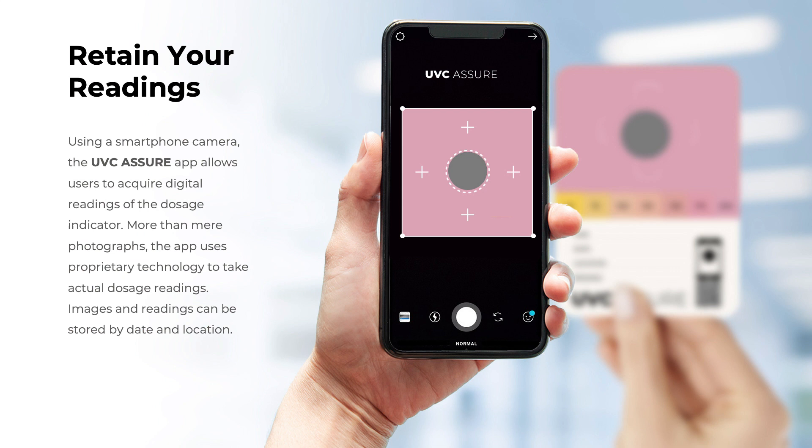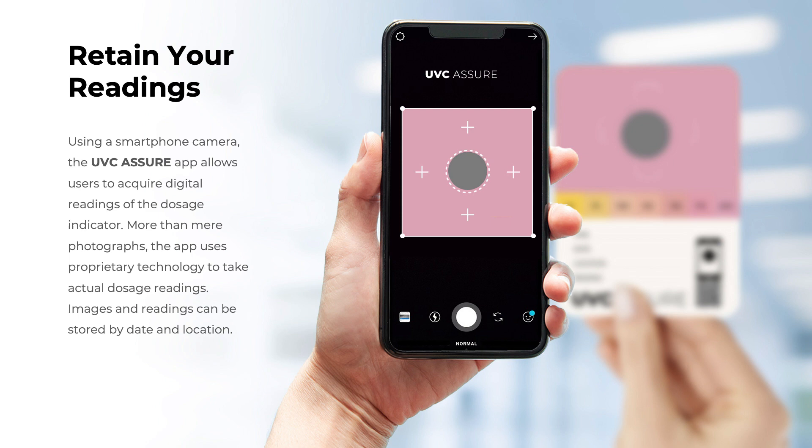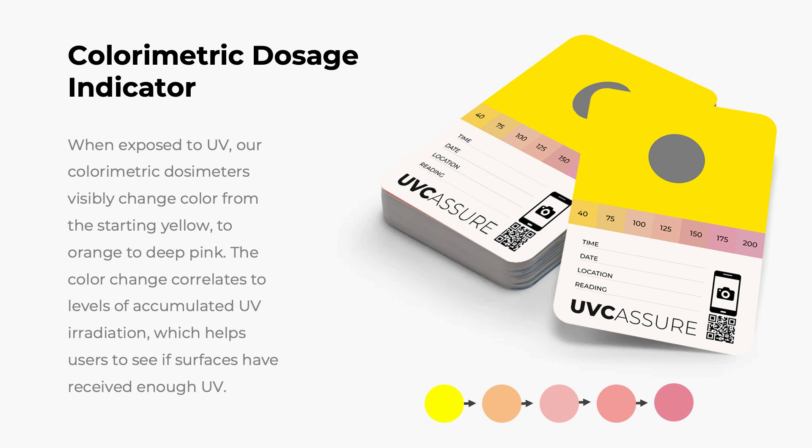Quality assurance is something very important to our customers, and therefore we have developed this app — as you can see on this slide — it's called UVC Assure, and it allows you to acquire digital readings of the dosage indicator. You can store and save the actual dosage reading by date and location. When moving into UV curing, we're using the same successful, world-patented technology that made us number one in the world for UVC measurement dosimeters, applying the same principles to UV curing dosimeters.